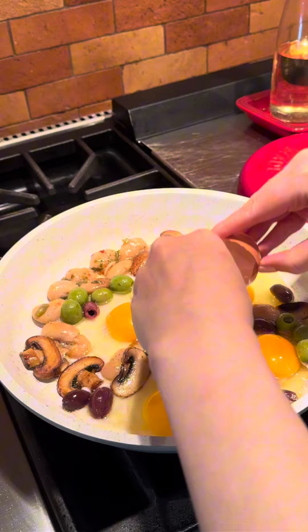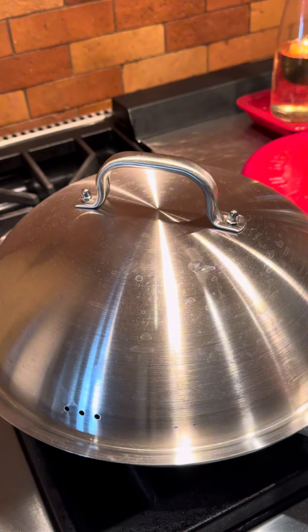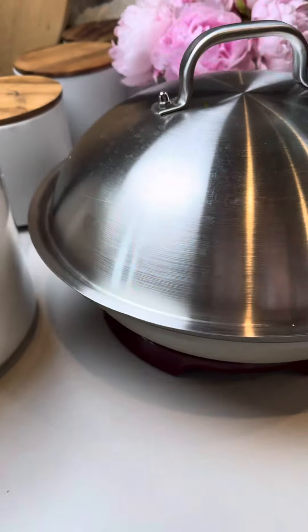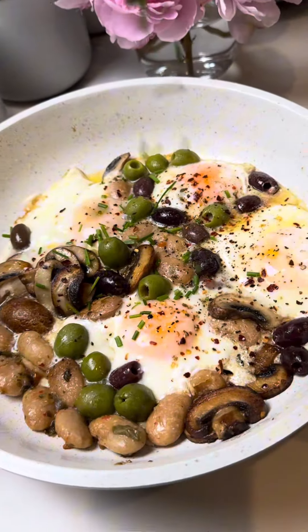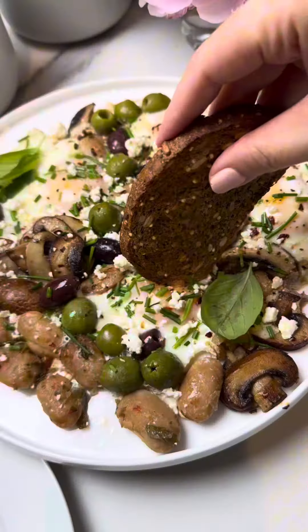Then added four eggs cooked to over medium, seasoned and finished with some chives and feta cheese. Look at that — so hearty and delicious! Got back in the kitchen around 2 p.m. to prep for dinner.